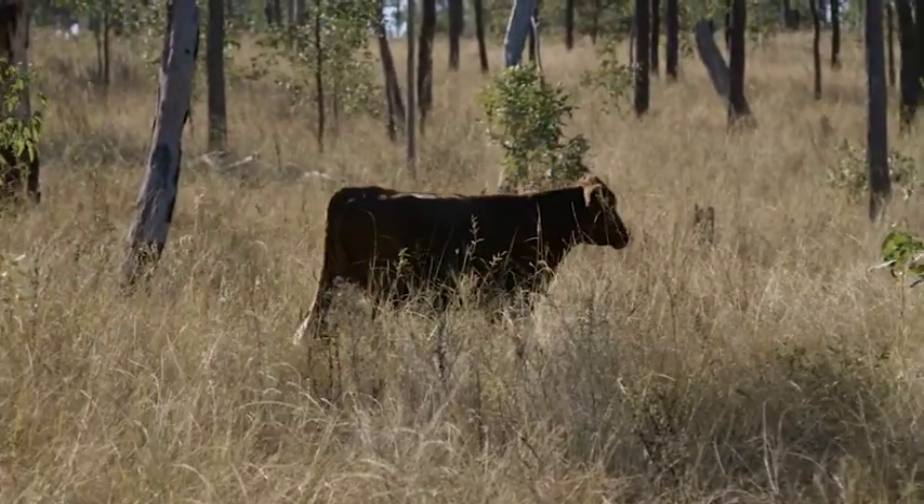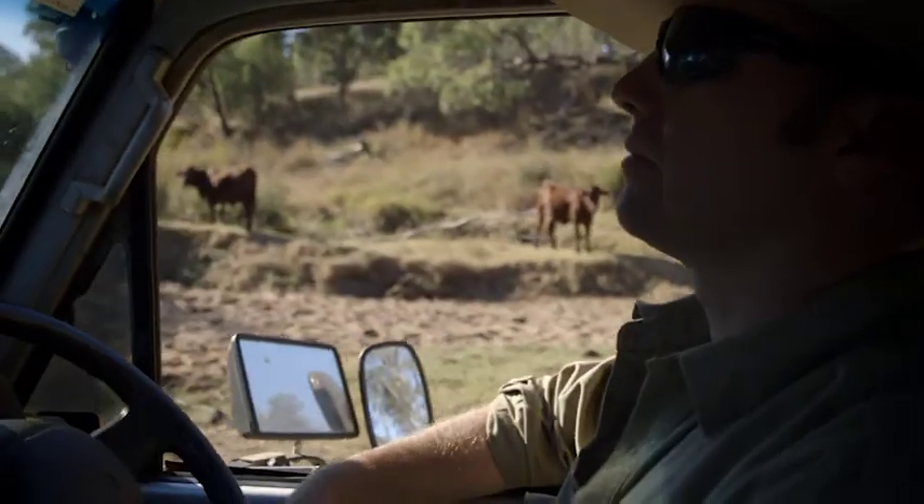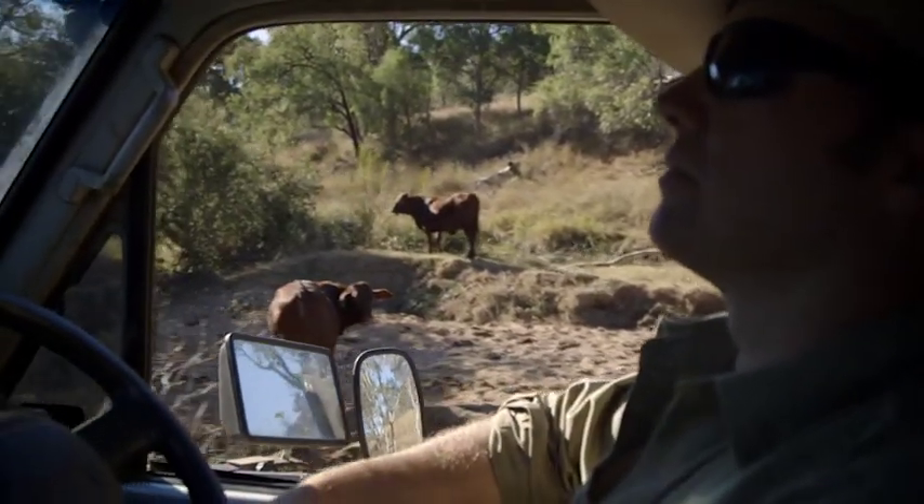It's all about extending that growing season for us. If we can get a month either side of peak summer conditions, that adds a lot to our bottom line just from the cattle point of view.